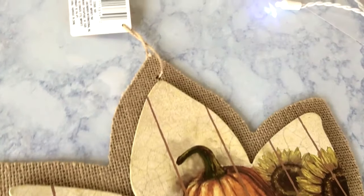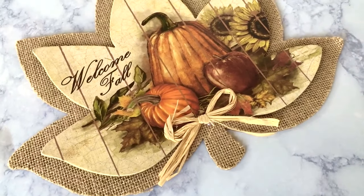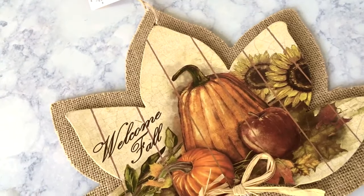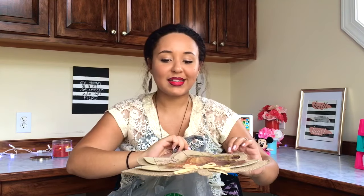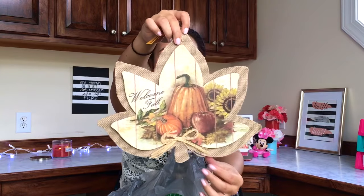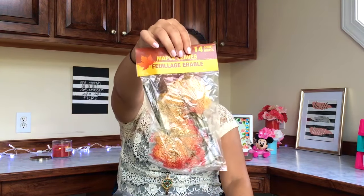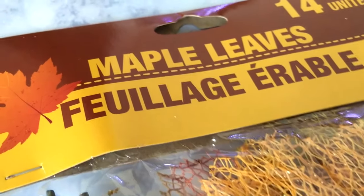I picked up one of these little decorative plaque things — I thought this one was the cutest. They had different sizes and I believe an acorn and maybe a pumpkin design too, but I liked this one. I love the natural burlap look and it says 'Welcome Fall' with a little raffia bow at the bottom. It would also be really cute in the middle of a wreath.